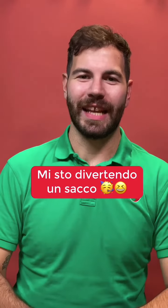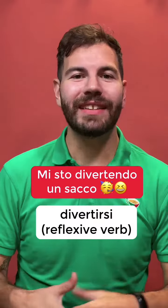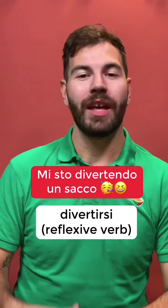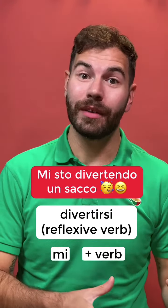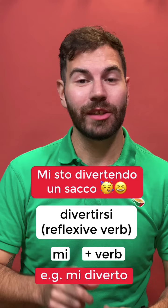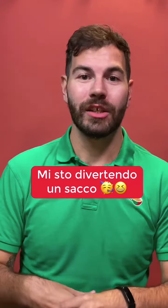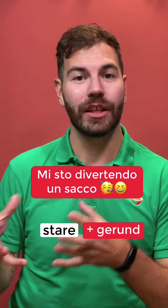Let's have a closer look at this sentence. To have fun in Italian is divertirsi, which is a reflexive verb. This means that we have a reflexive pronoun, mi, and a verb, diverto. But in this case, we're talking about something that's happening right now — 'I'm having a lot of fun' — so we want to use the structure stare plus gerund.